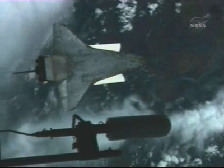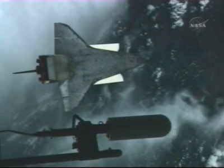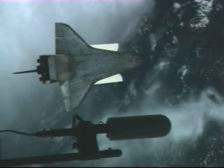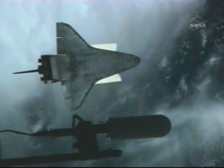The imagery that the space station crew is providing includes the upper surfaces of the shuttle, as well as Discovery's belly, nose landing gear door seals, the main landing gear door seals, and the Elevon Cove.